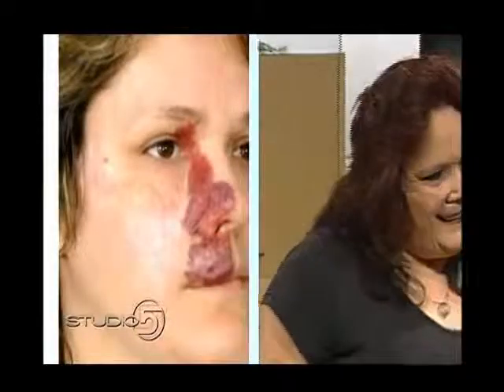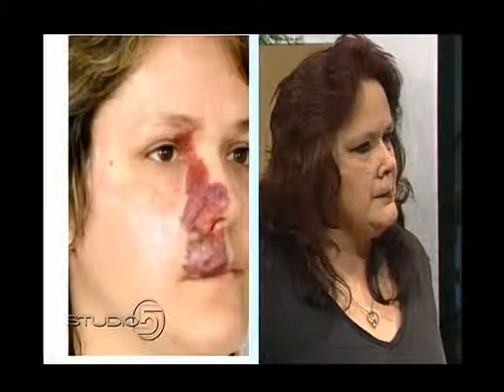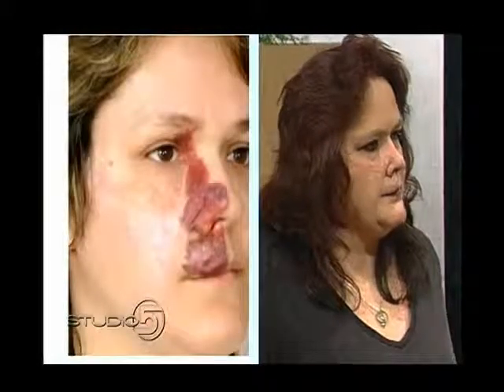Dr. Taylor, walk us through what exactly happens with the procedure. Patricia has had a long course with this. When she was in the eighth grade, she had a treatment with an older laser that caused a lot of scarring — so the photograph shows both port wine stain and scar. Over the last five or six years, we've been working on Patricia with newer lasers to help both the scarring and the port wine stain.